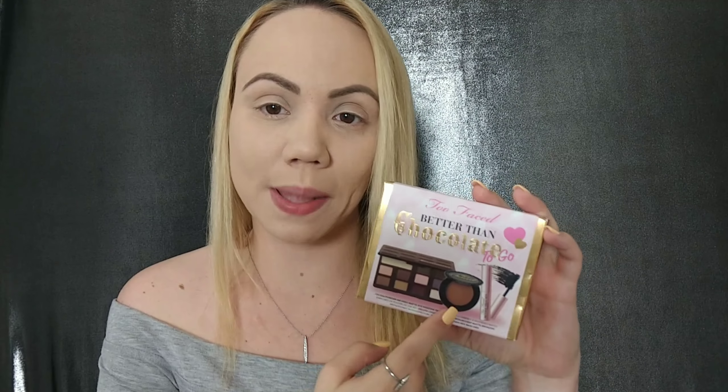So this is the Too Faced Better Than Chocolate To Go. You're getting three items: a matte chocolate chip eyeshadow palette — I have the regular Too Faced chocolate bar, so this is the mint chocolate chip — it also brings the Chocolate Soleil bronzer, and the Better Than Sex mascara. This is not the waterproof version, just the regular formula, which Too Faced calls their best-selling mascara. I already have the waterproof version as my top favorite, so I've never tried the regular formula. We're gonna swatch some shades and the bronzer, apply everything, and see if it was worth the money.